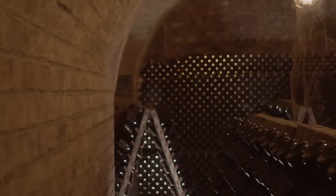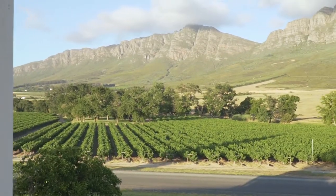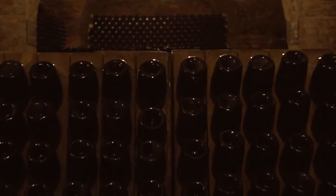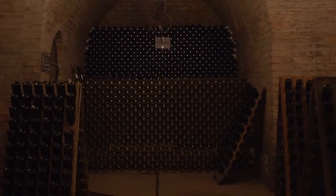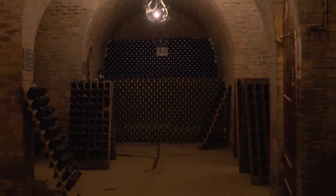We pioneered night harvesting in the 80s, a method which helps retain the natural acidity so important for making this Méthode Cap Classique, as well as the delicate aromas of the grapes. Our underground cellar has the honour of being the oldest in Africa.